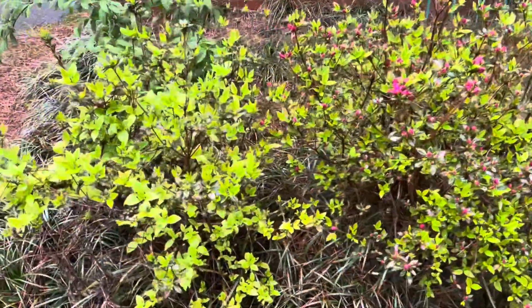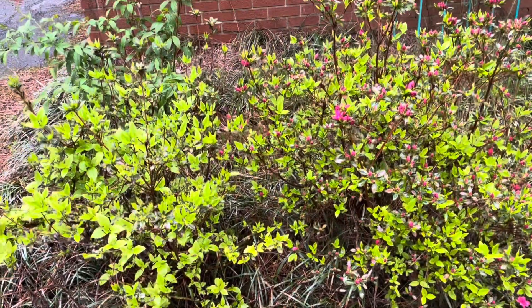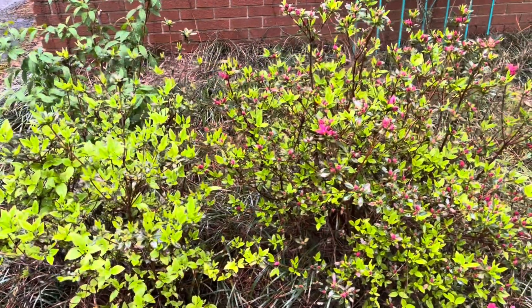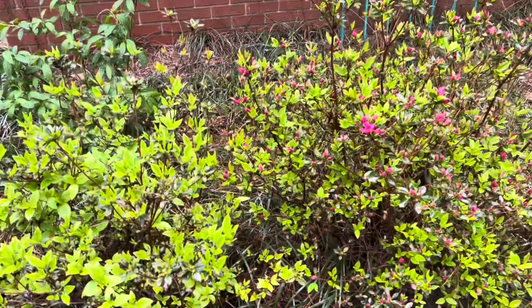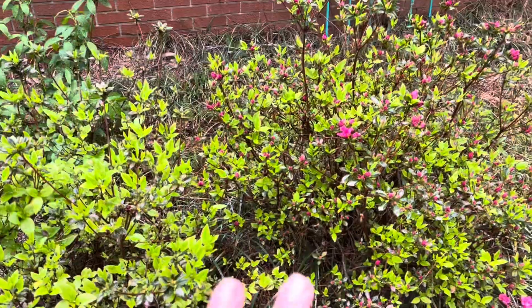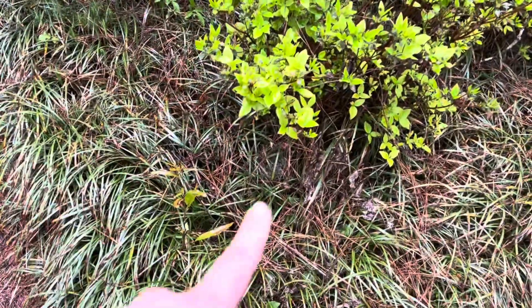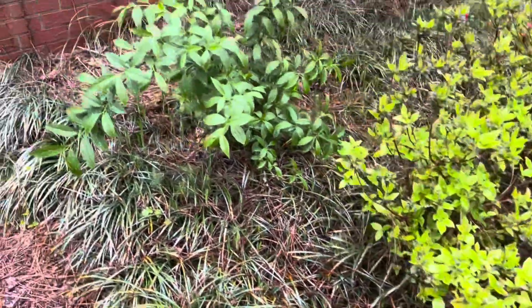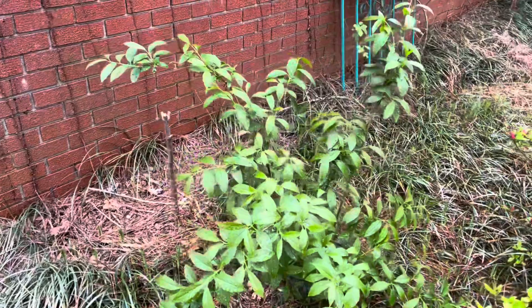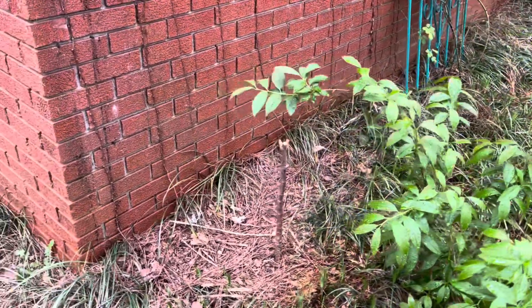My friend Megan hates azaleas — she always says they look great for like two days and then look like shit the rest of the time, and she's absolutely right, but right now they just look really pretty. I've also got some black-eyed Susans that will eventually pop up over here, and my other forsythia that's doing great.